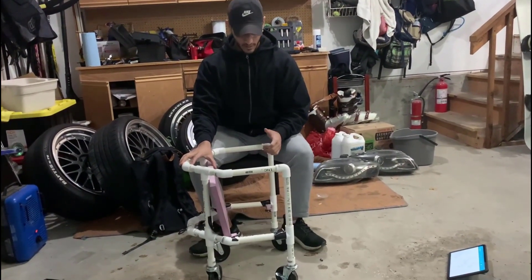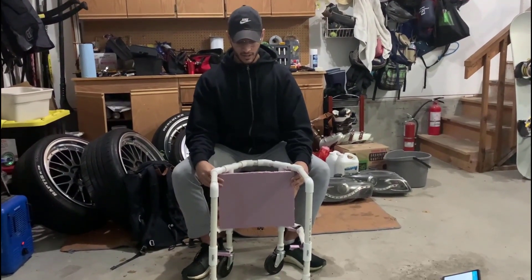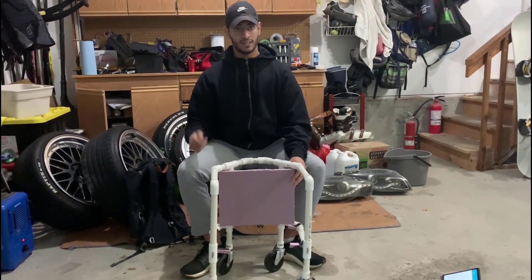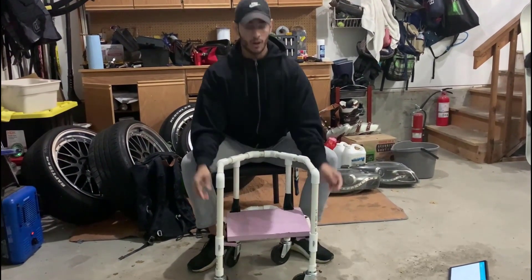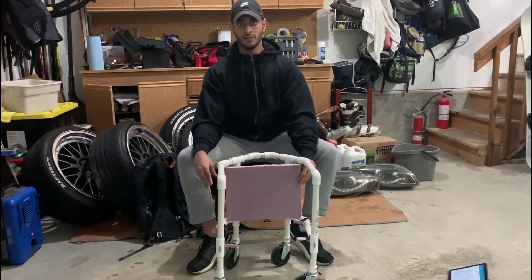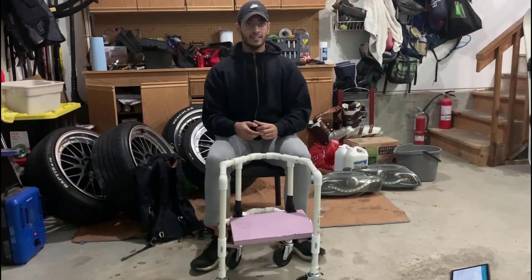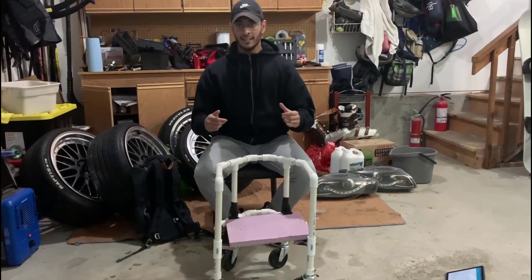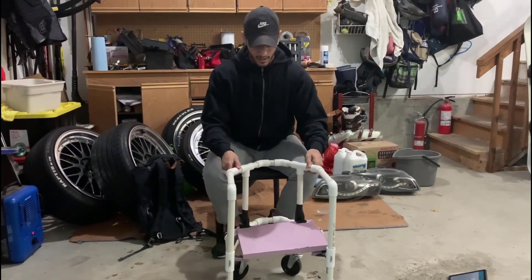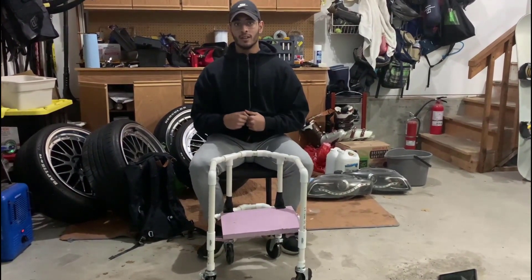The castor wheels provide optimal mobility for the child. The seat supports the child in many different ways — if the child is tired from walking or can no longer walk a long distance, they can take a seat on the chair provided below. The chair can also fold up so the child can use the device as a walker once again. Additionally, similar to a wheelchair, an adult or another person can push the child, making the seat very versatile in our walker.